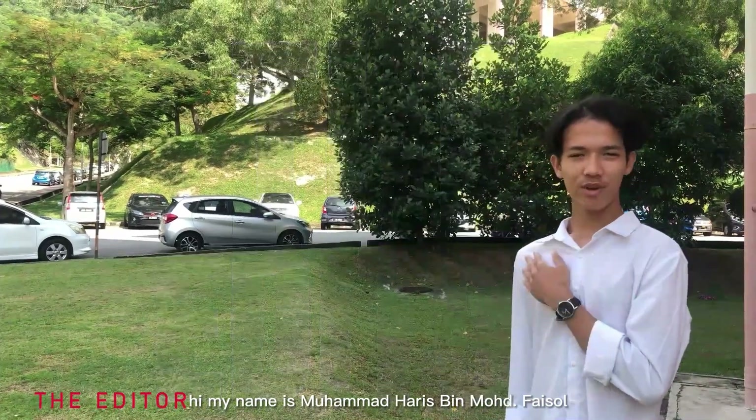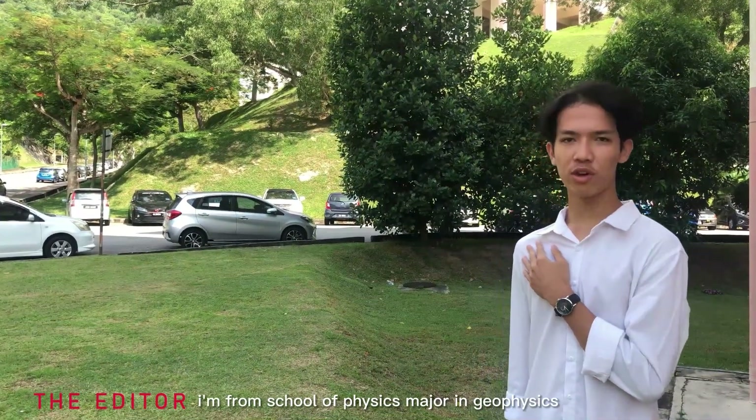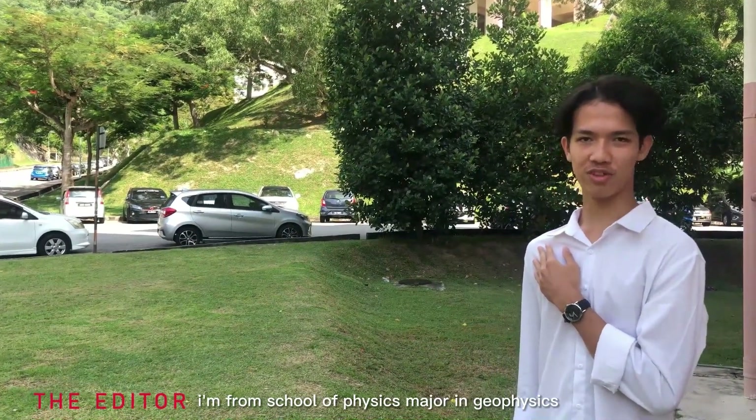Hi, my name is Muhammad Haris bin Muhammad Faisal, Matric No. 164.564. I am from the School of Physics majoring in Geophysics.